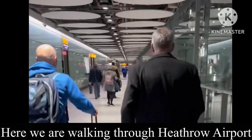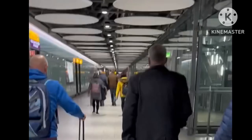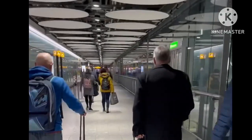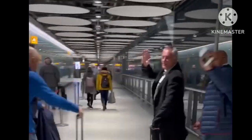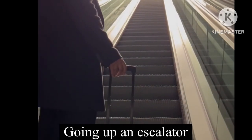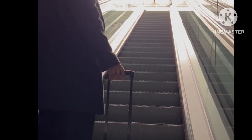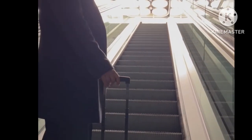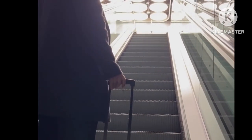So we've arrived at Heathrow and we're catching a plane to Boston. You can see it's a long corridor, and these three guys in front of me are my work colleagues. We've gone through passport control and now we're going up this massive escalator to security — I'll show you when I get to the top.